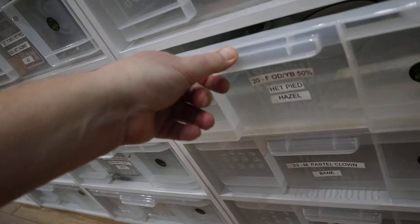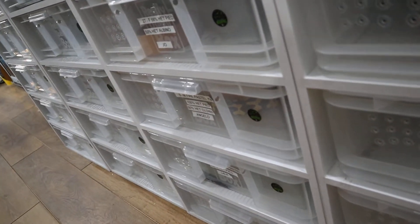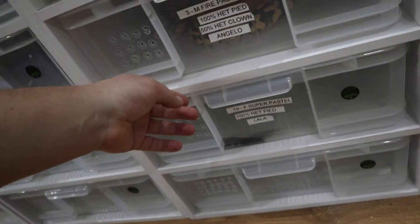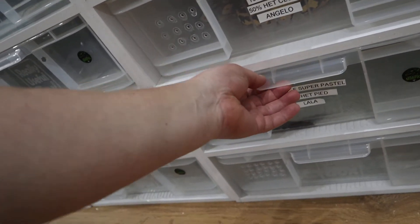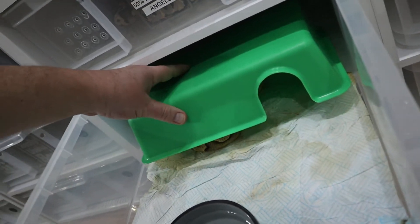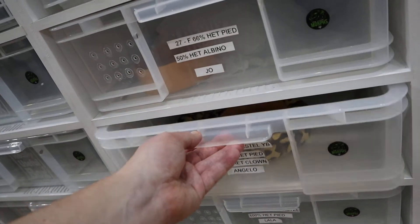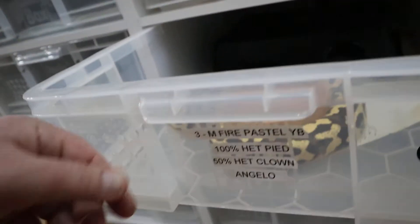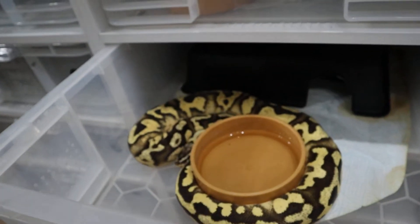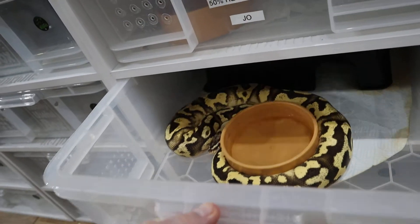Hazel is using her hide - she'll need some water. She's our orange dream yellow belly 50% het pied. You're getting quite a good update on these snakes today. La La, which is our super pastel 100% het pied - she's done a poo and she's using her hide. I would say over 50% are using them which is good. Angelo is ball-wrapping - he's 100% het pied 50% het clown, fire pastel yellow belly, so a firefly yellow belly. Quite a powerful animal, he's not choosing to use his hide.